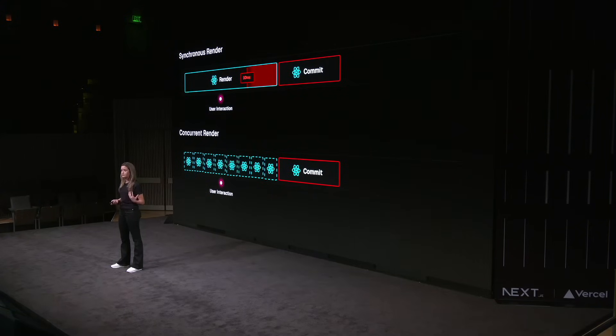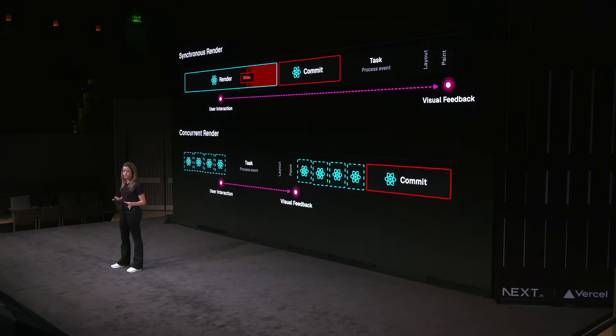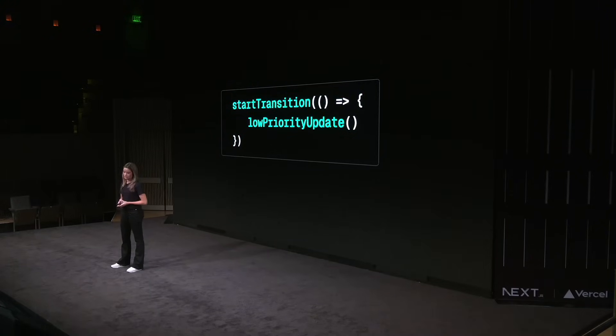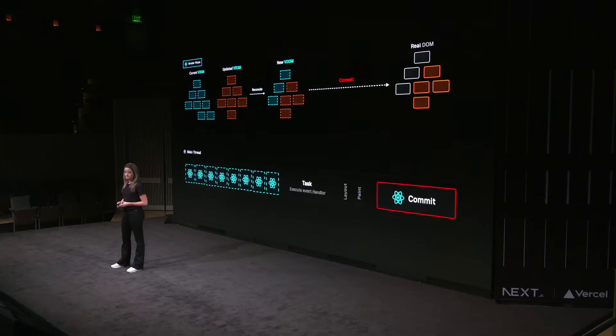So if a user interacts with the page pretty soon into the render phase, the visual feedback delay can be a lot shorter with a low priority update. There's a balance here — we don't want to interrupt the rendering of very critical components, but for updates that are less important, this can definitely improve the user experience. We can mark an update as low priority by wrapping it in the startTransition function. This essentially tells React we're okay with delaying or even interrupting the render of that update. React renders the update in the background but doesn't immediately commit the result to the DOM — instead, it waits for the most performant time, for example when the browser is idle.